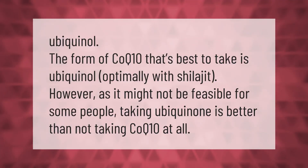Ubiquinol is the form of CoQ10 that's best to take. Ubiquinol works optimally with shilajit. However, as it might not be feasible for some people, taking ubiquinone is better than not taking CoQ10 at all.